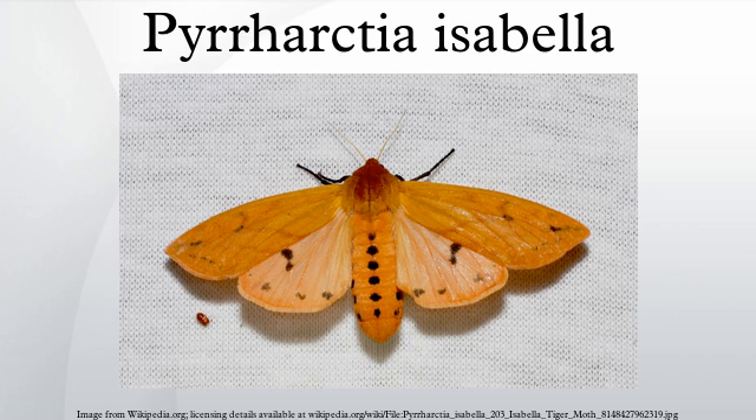Woolly Bear Festivals are held in several locations in the fall. Vermillion, Ohio, in October, begun in 1973, features woolly bear costume contests for children and pets and the Woolly Bear 500 Caterpillar Races. Banner Elk, North Carolina, begun in 1977, features crafts, food, and races. The winning woolly bear predicts the winter weather for the following winter.